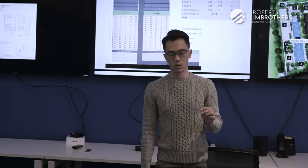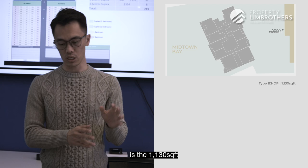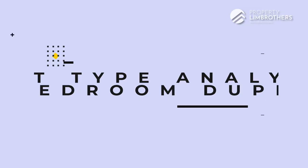Other than the $2.78 million 990 square foot layout, the next cheapest option is 1,130 square feet at Stack 1. Do note that stack is city-view facing and comes with a balcony, so it commands a slightly higher price starting at $3 million. Some prices have yet to be released.